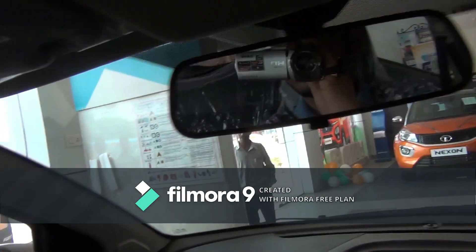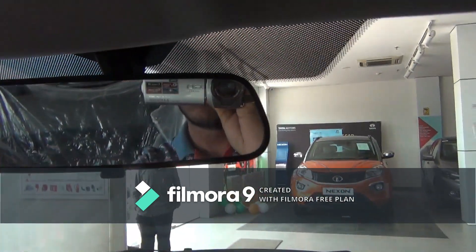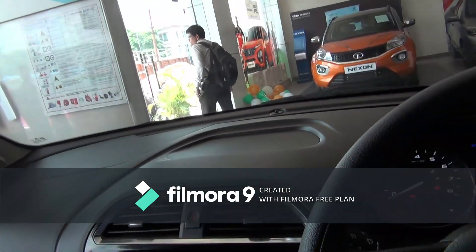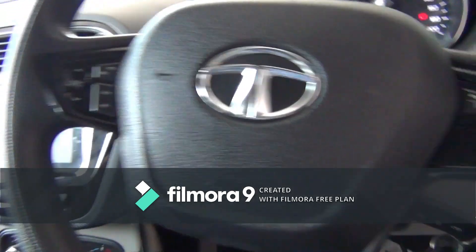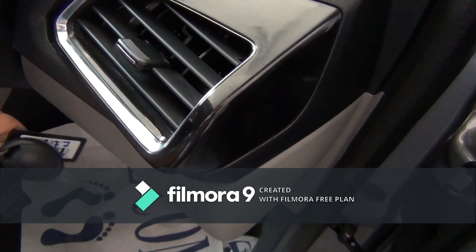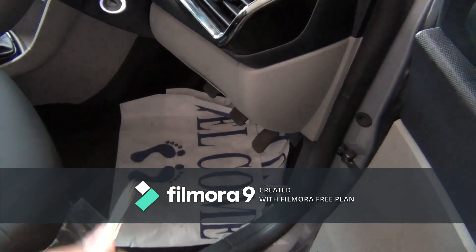The driver's sun visor gets a ticket holder and a vanity mirror. You get a manually adjustable IRVM. The key of this car is a click key.